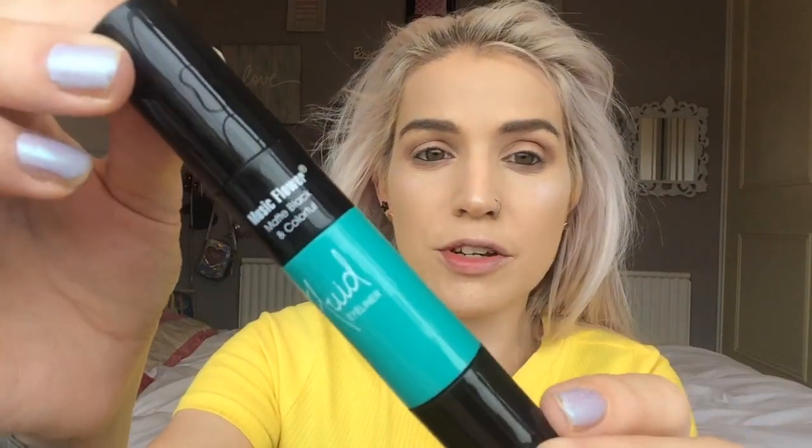We're also going to be trying out the double-ended eyeliner from Music Flower. One side is a matte black liner and the other side is a teal liner. I'm going to be bold today and go straight in with the teal, which is going to clash horrifically because I'm all in yellow today.